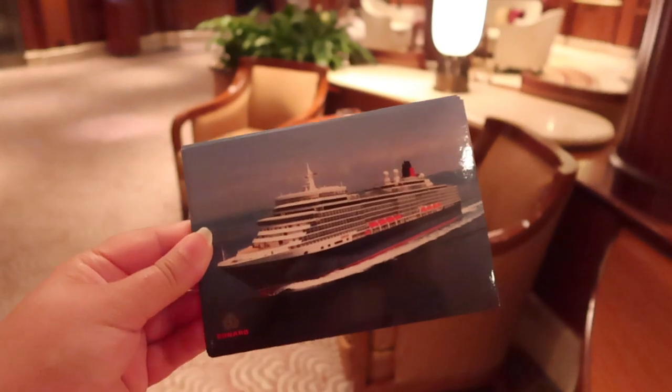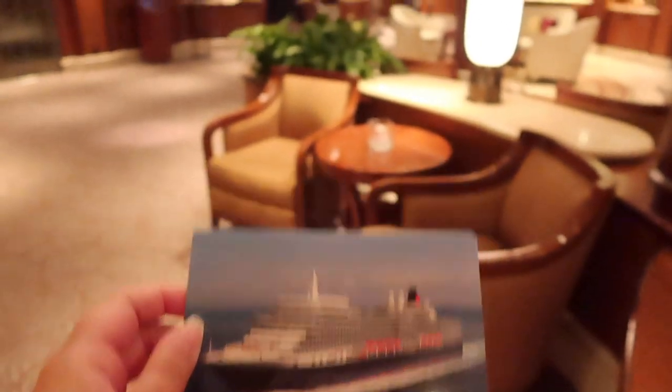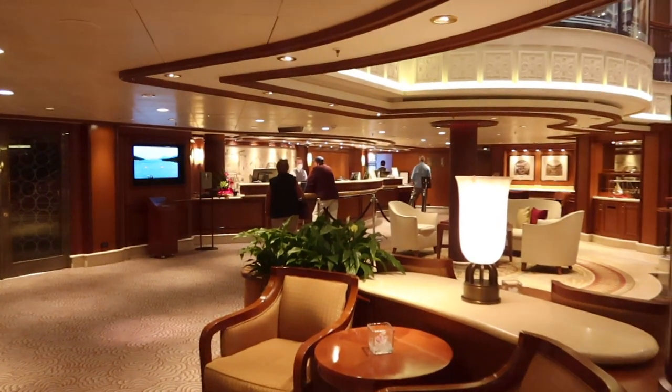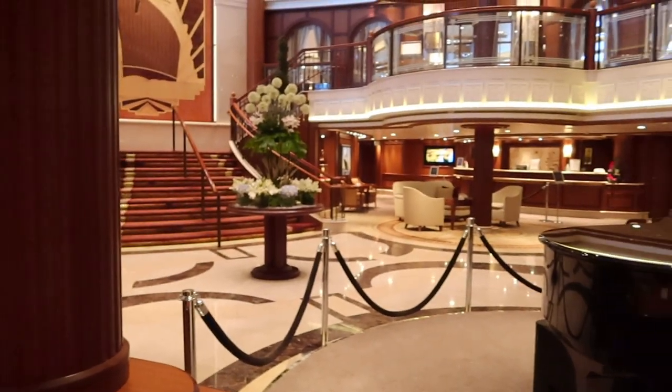Another of my top tips is to check out guest services and see if they have any postcards on board. I was able to get a few postcards of the Queen Elizabeth, which I'll send out to my Patreon supporters.